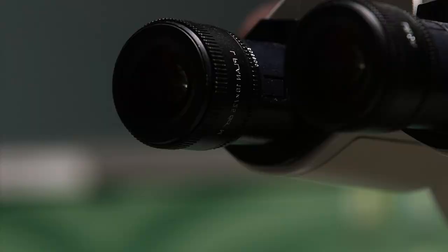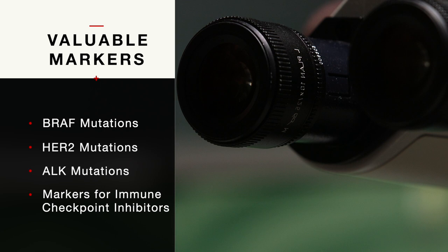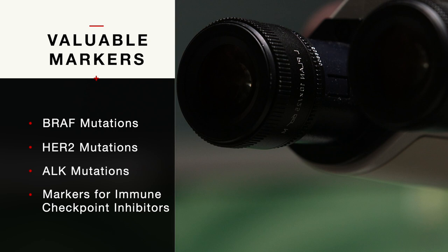For example, some tumors have BRAF mutations. Some tumors have HER2 mutations. Some tumors have ALK mutations in metastatic disease settings. In addition, we are beginning to recognize markers that give us information about the potential value of immune checkpoint inhibitors, and these markers are also beginning to play a role. So starting off with a handful of markers — MGMT, 1p19q, IDH — we now have a whole panoply of markers that we look at.